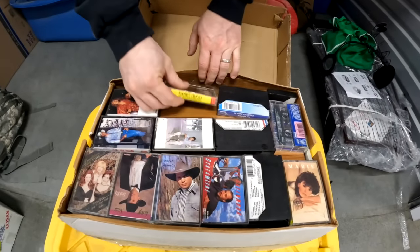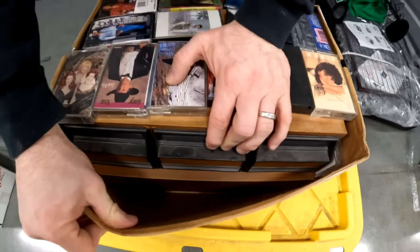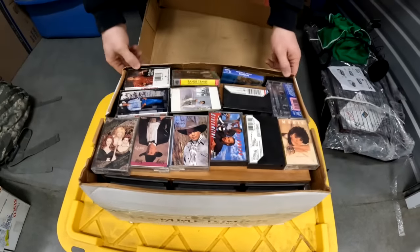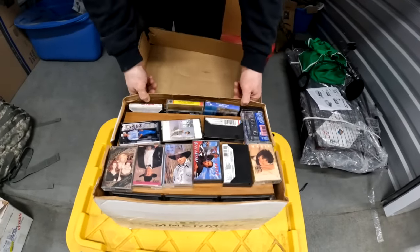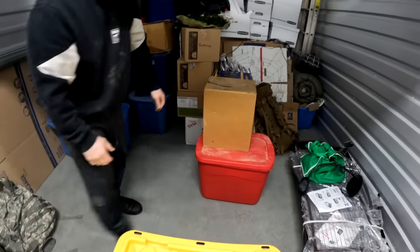I was not expecting that. Oh, it's a whole cassette collection — a bunch of them in there. That's cool. I was not expecting that. A lot of cassettes are still popular — people still like them.